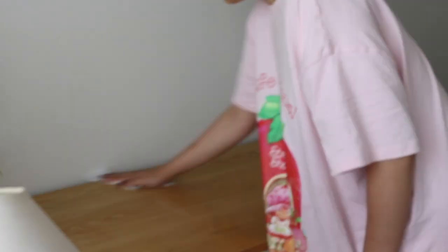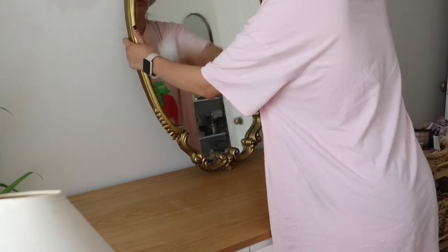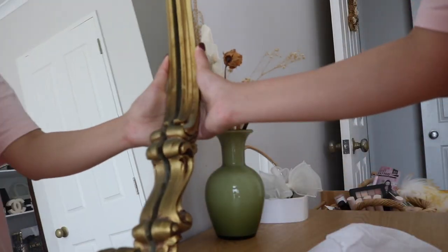Everything that I touch, I give it a wipe down because again, the eyeshadow going in the air just lands everywhere. And then once I have everything wiped, I like to put everything back on and give it a clean.